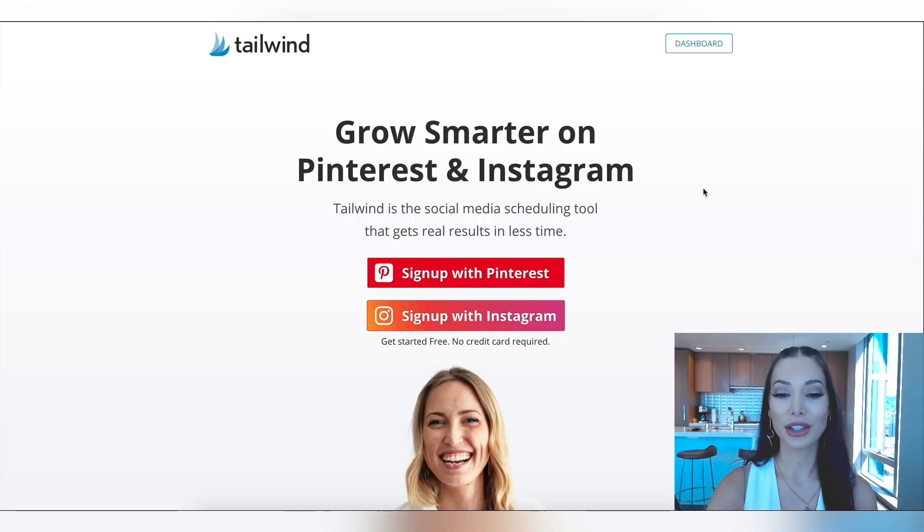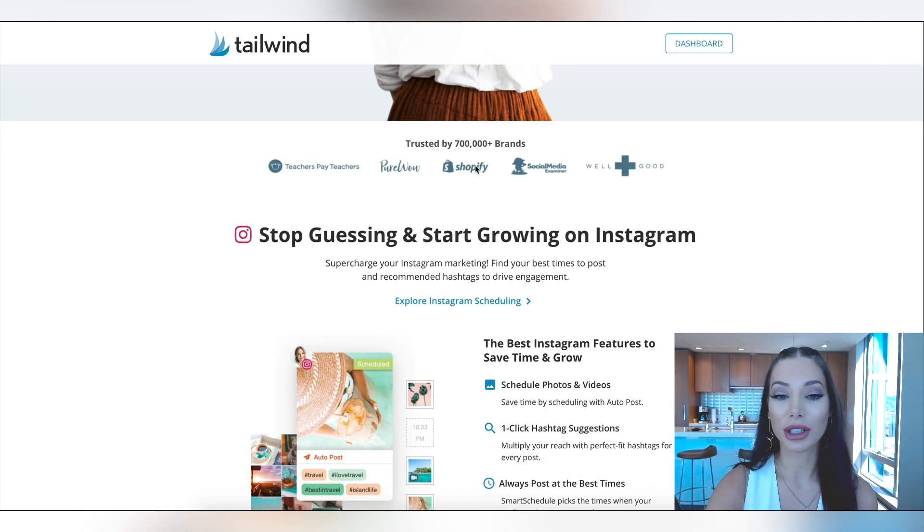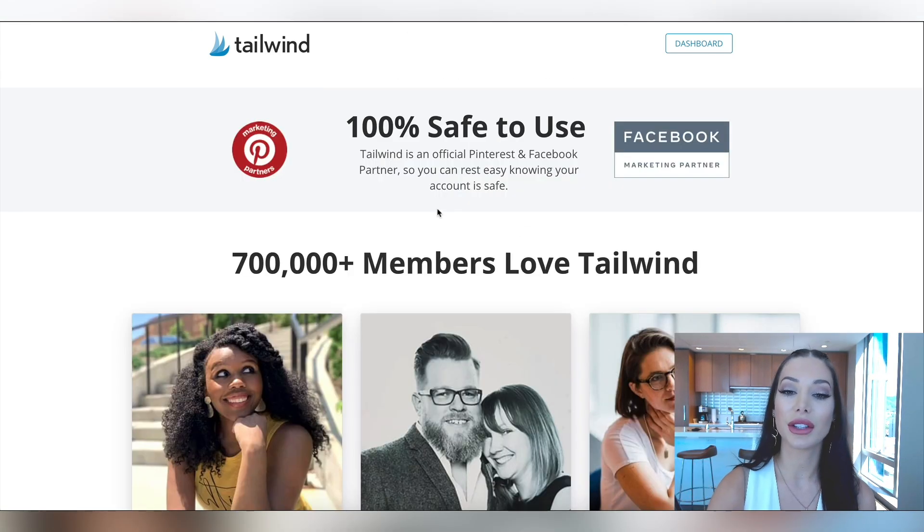Right now I'm on Tailwind's website. As you can see, not only do they help you with Pinterest, but Instagram as well. But I wanted to focus this video today on Pinterest. If you are growing your Instagram account, this can certainly help you as well. It's a very popular app, trusted by 700,000 plus brands. Tailwind is an official partner of Pinterest and Facebook, so you can rest assured that your account is safe.